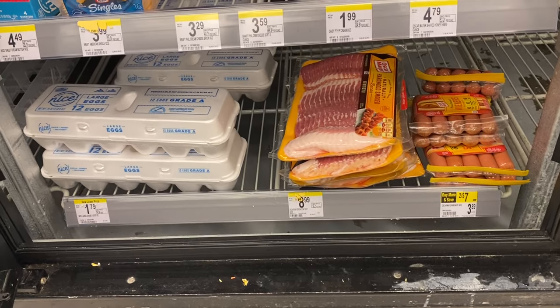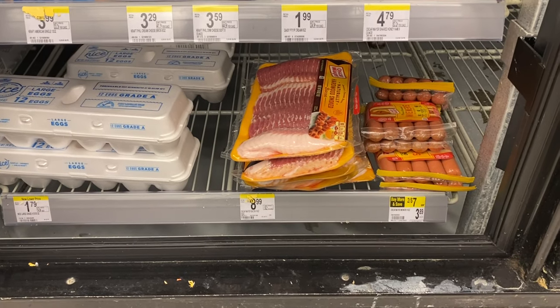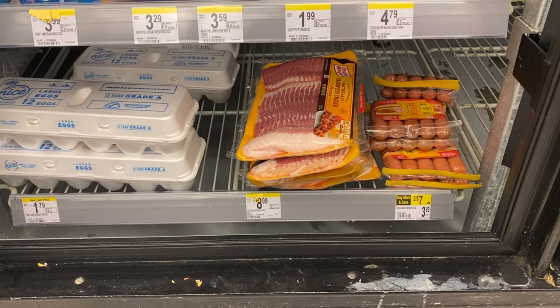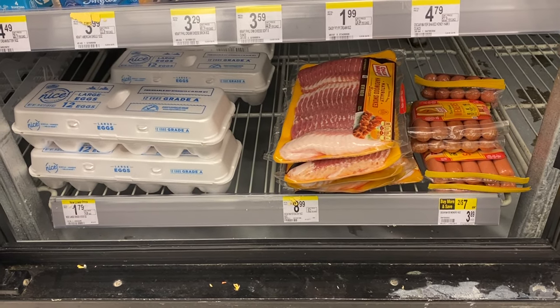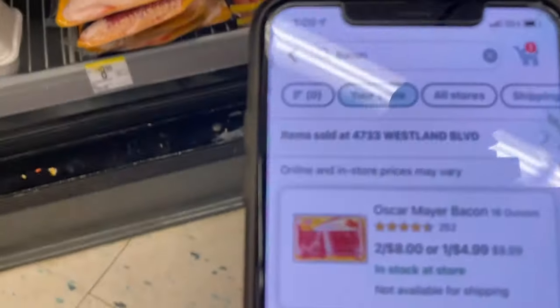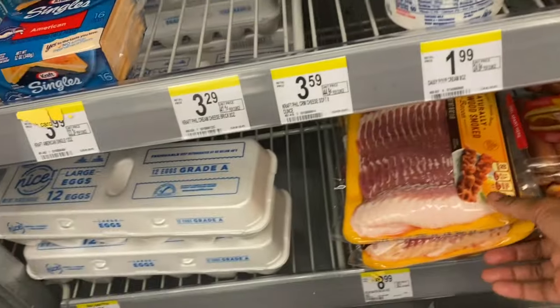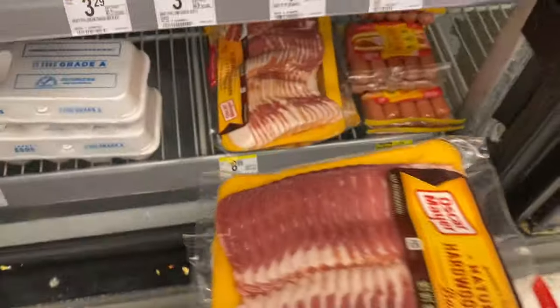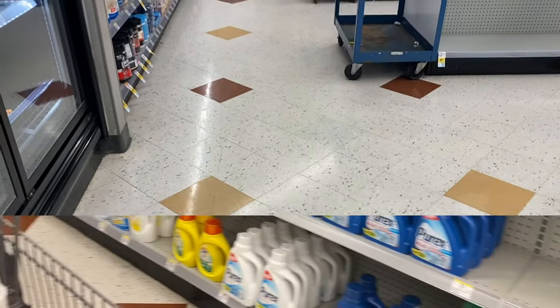My next deal that I'm so excited about is Oscar Mayer bacon. They are two for eight dollars. My store isn't tagged but I'm going to type in bacon so you guys can see it is on sale — two for eight, or one for four ninety-nine. These bacons are five dollars forty-something cents at Walmart, so get it while you can at Walgreens for four dollars a pack. I'm probably going to come back later this week for another two packs.